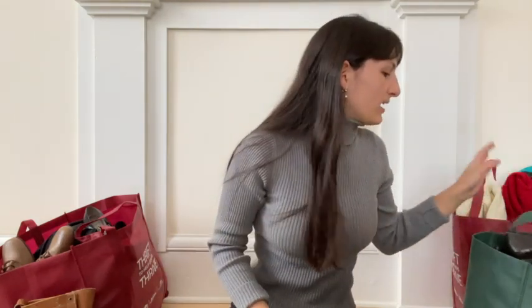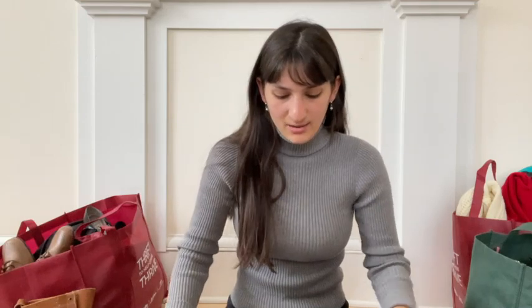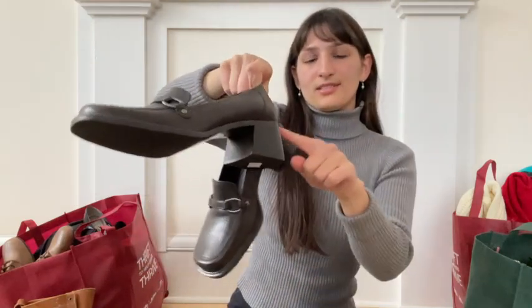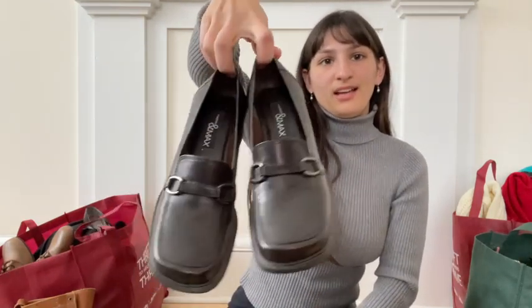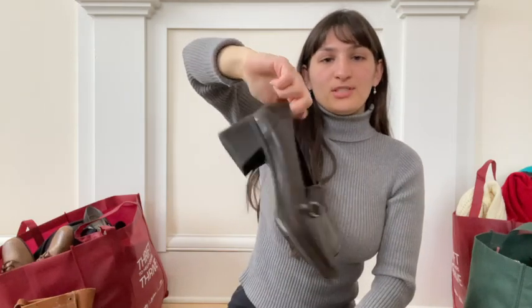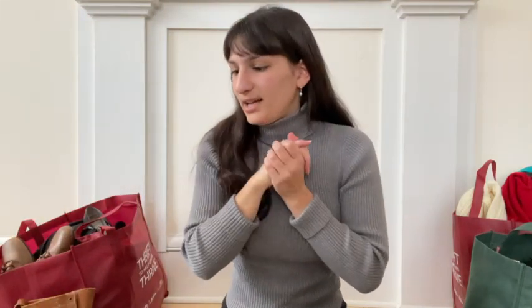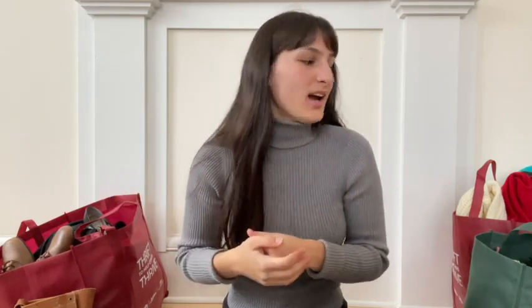We're going to start with some shoes. I found a lot of shoes — they've been doing really well for me in the shop, so I'm trying to do regular footwear drops to keep up with that demand. I found this really cute pair of little chunky loafers. Anything with this little stacked block heel does really well for me right now, and loafers have been doing really well. I paid $9 for these.